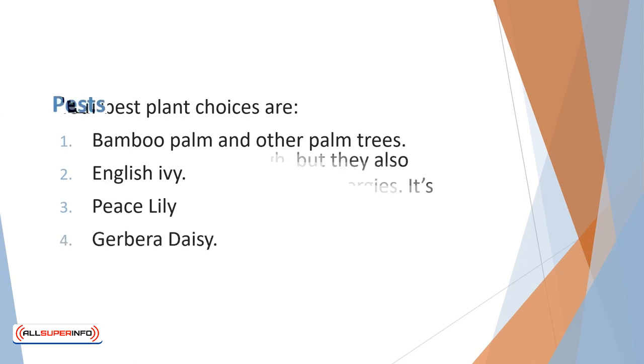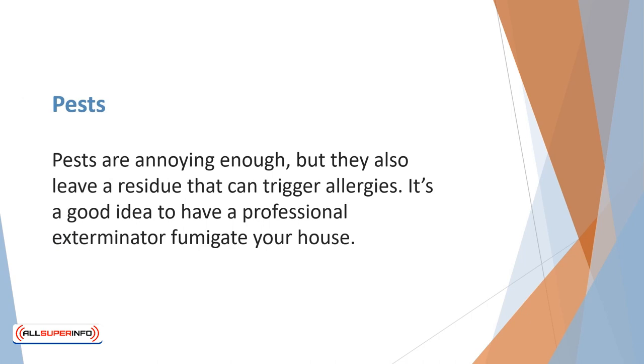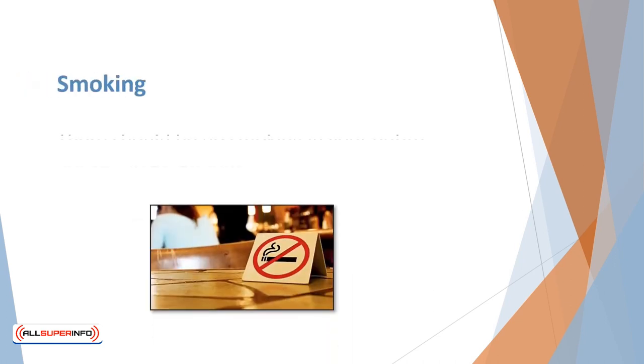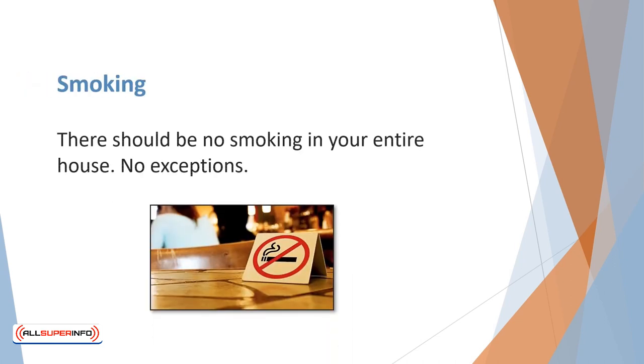Your best plant choices are bamboo palm and other palm trees, English ivy, peace lily, and gerbera daisy. Pests are annoying enough, but they also leave a residue that can trigger allergies. It's a good idea to have a professional exterminator fumigate your house. Cockroaches, unfortunately a common household pest, thrive on water and moisture. Ensure that your kitchen and bathrooms are leak-proof and all of your containers are tightly sealed.